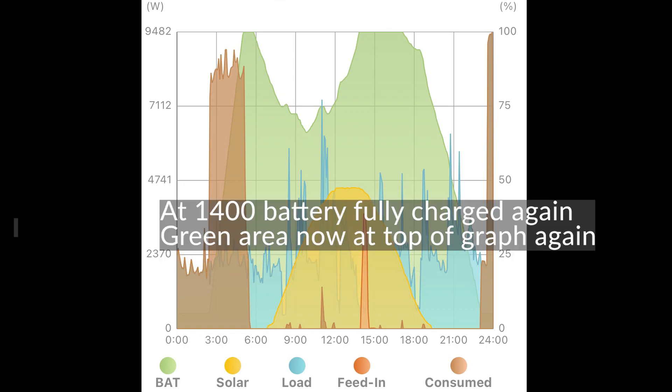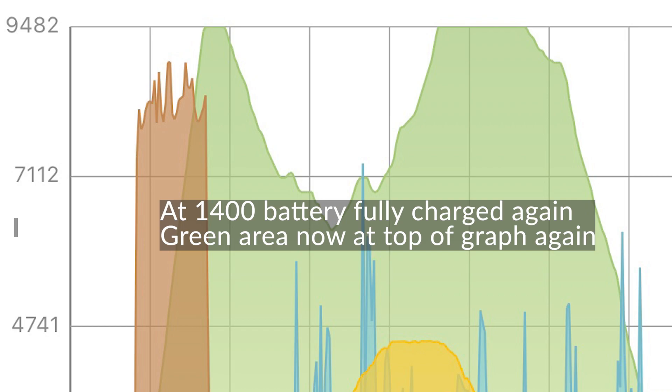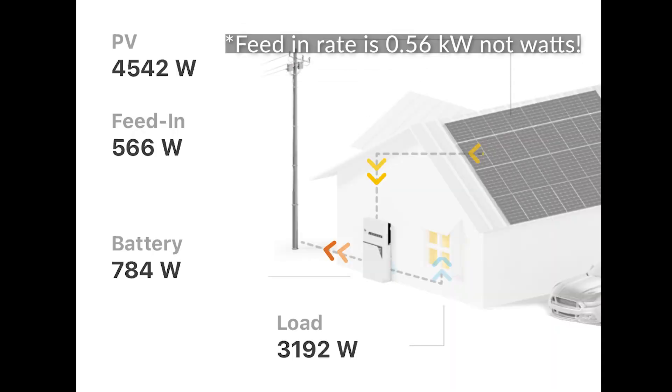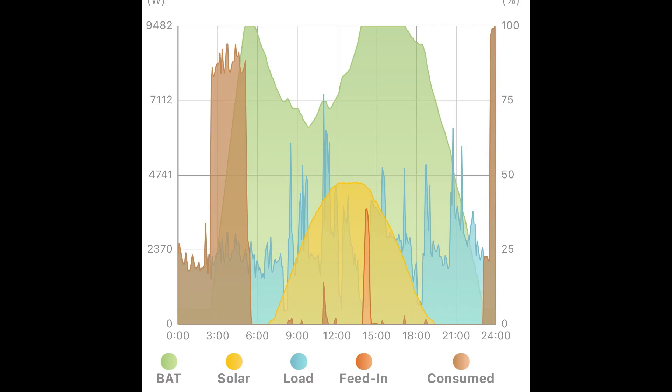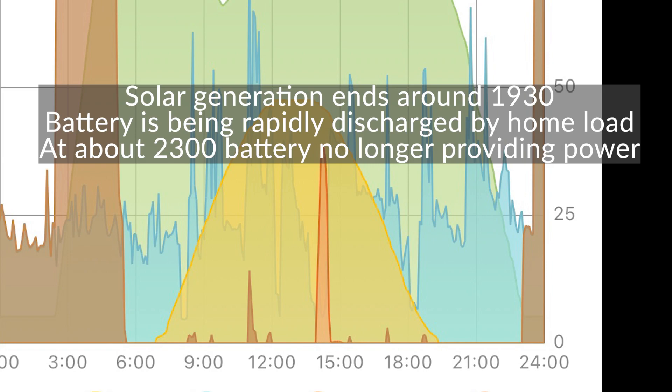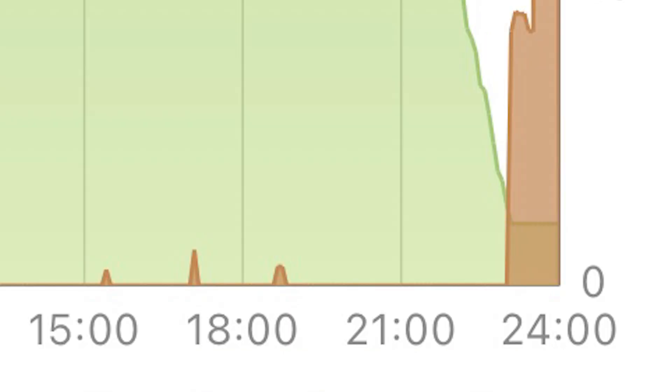At around 14:00 we have fully charged our battery again and almost all of the home's energy needs have been provided by free green solar energy. We are now generating a surplus which is being exported back to the grid, as shown in red on the graph. There is also a tariff associated with export energy which I'll mention briefly at the end. The solar panels generate enough energy to completely power the home until about 17:00, when we must use our battery again. We continue to use the battery until it's completely discharged, which occurs at around 23:00 on this day — slightly outside the Octopus Intelligent off-peak period which starts at 23:30. There is a spike in energy usage at around 23:30 which corresponds to our EV starting to charge. The graph ends the day at midnight at 24:00 hours.